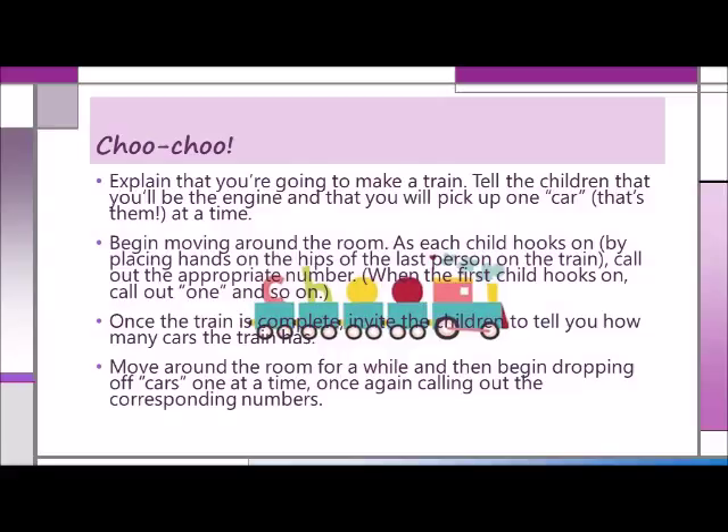The little ones love to play choo-choo train games. When they play this version, they reinforce counting skills. Begin by asking the children to stand scattered around the room. Then explain that you're going to make a train — you'll be the engine and you'll pick up one car, that's them, at a time. Begin moving around the room. As each child hooks on by placing hands on the hips of the last person on the train, call out the appropriate number. Once the train is complete, invite the children to tell you how many cars the train has. Then begin dropping off cars one at a time, once again calling out the corresponding numbers.